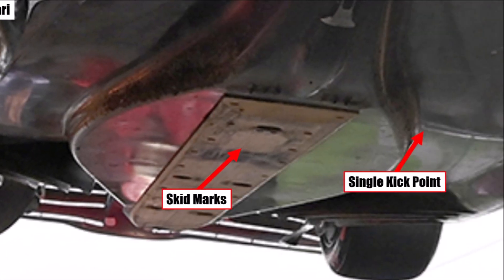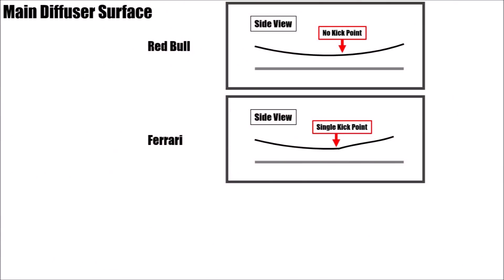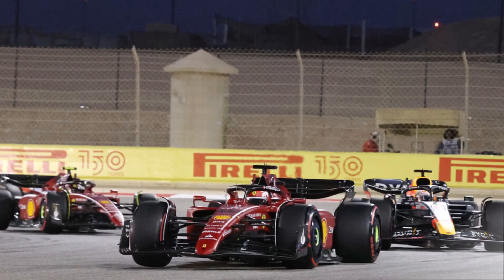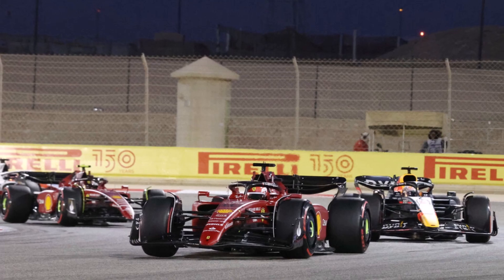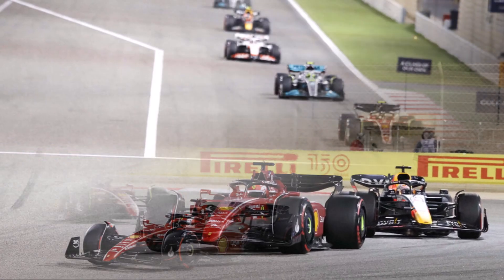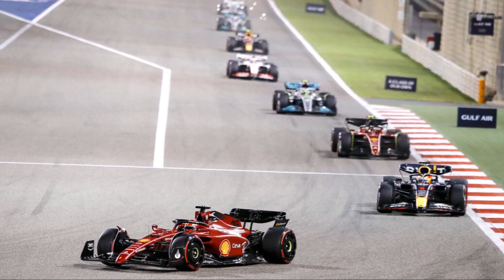If we look at the Ferrari we can see one aggressive kick point, and they have bouncing with a high amplitude and low frequency. Special about the Ferrari is that bouncing seems to stop as soon as the driver lifts the throttle and starts steering. In that case the flow patterns underneath the car change and the aggressive suction seems to be weakened.